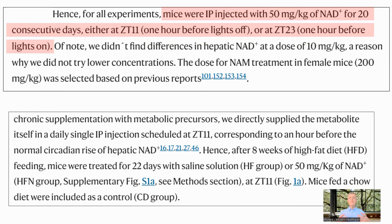In terms of how they raised the NAD, the authors directly injected NAD+. They did some tests to figure out a dose which would not unnaturally raise the NAD levels in the liver, and the number they came up with was 50 milligrams per kilogram. Following the normal rules for conversion, 50 milligrams per kilogram for a mouse would be about 4 milligrams per kilogram for a human, or 300 milligrams for a 75 kilogram person.